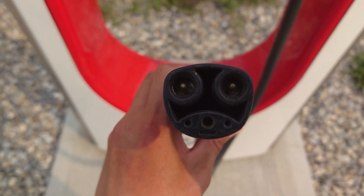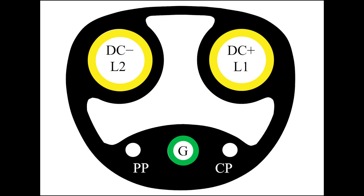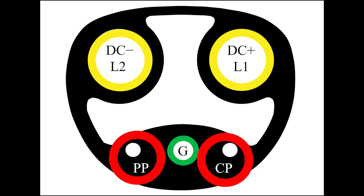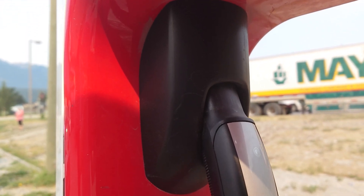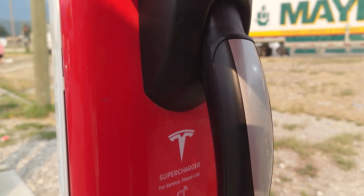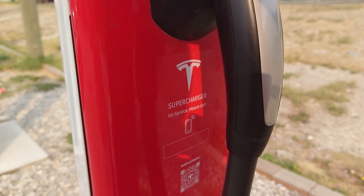Tesla EVs in Japan and South Korea also use this proprietary standard. The plug itself is small and convenient since it uses the same plug for AC and DC charging. The two large pins on the top handle power delivery in both AC and DC. The CP and PP pins handle communication, while the G pin handles grounding. There are two NACS standard versions: one supports up to 500 volts and one supports up to 1000 volts. Although there is no maximum current specified, Tesla claimed the connector can operate with 900 amps continuously.